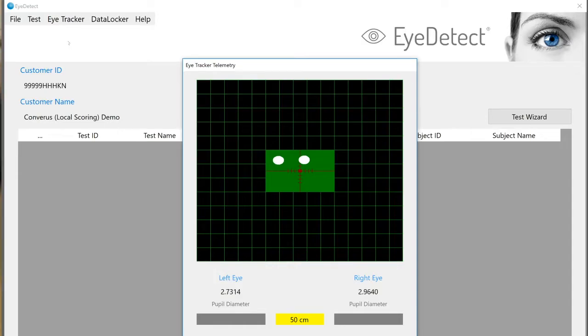Research shows that lying causes involuntary changes in the eyes. Why? Because lying is more cognitively demanding than telling the truth. In other words, you have to think harder to tell a lie, and your eyes react as a result.